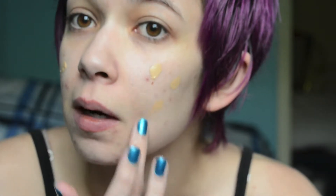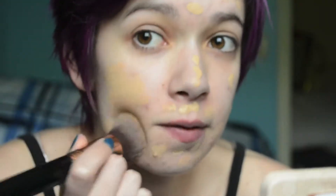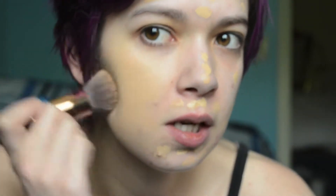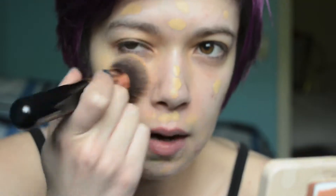And then I'm going to dot it on with my finger. I'm going to take my Sigma F80 and first do a stipple motion, just to spread the product out all over the skin, and then buff to really work it into the skin. So that's on, and I think it matches me pretty well. I don't even think I'll need bronzer. Good for me.